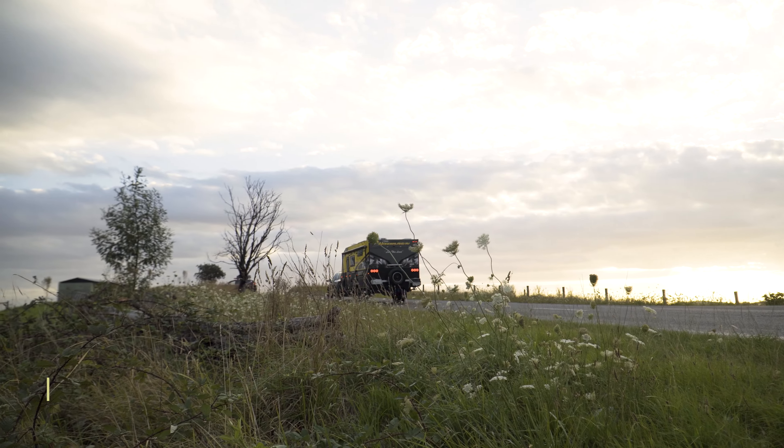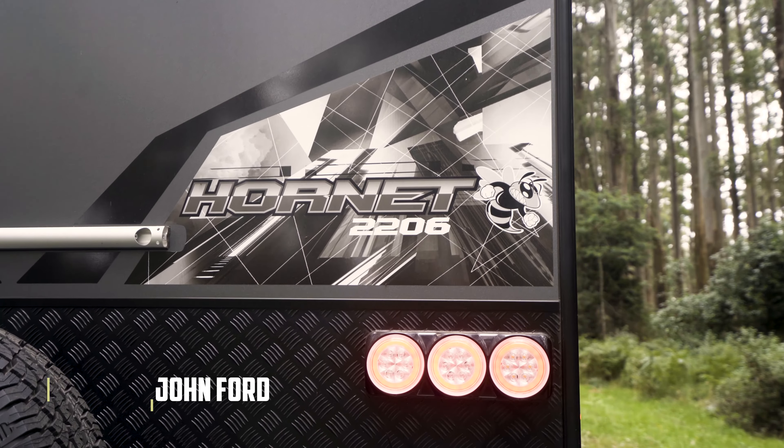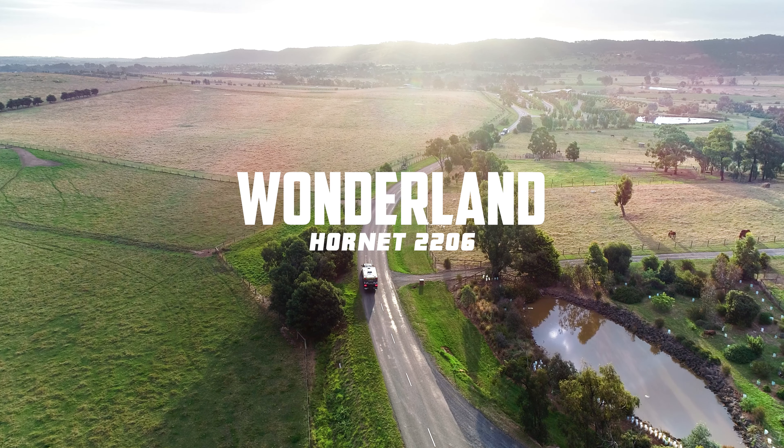G'day, I'm John Ford for Caravan World, and we brought this stunning Wonderland Hornet 22-foot-6 family van to the Dandenong Ranges to see if it performs as good as it looks.